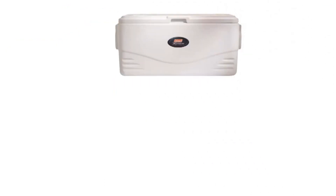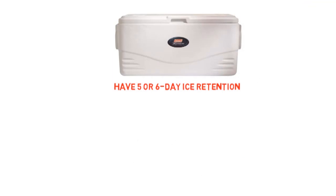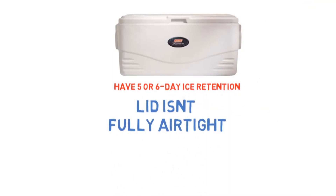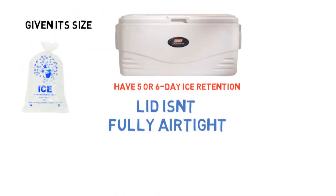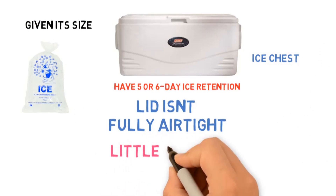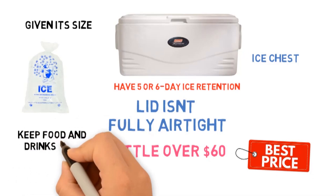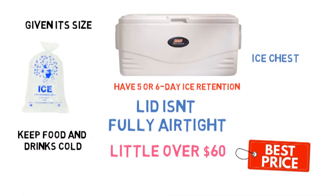The cooler claims to have 5- or 6-day ice retention, but many users say it's more like 1-day retention. The lid isn't fully airtight, so you may go through a few bags of ice to keep the contents cool. However, given its size, this is a nice chest worth having if you're planning a large-scale event. At a little over $60, it's a fairly well-priced option. Though it's not the best for long-term cold storage, it's everything you need to keep food and drinks cold for your barbecue, beach trips, or tailgate parties.